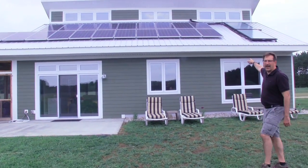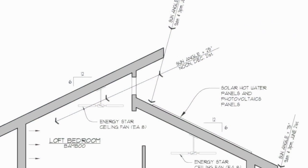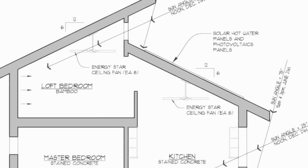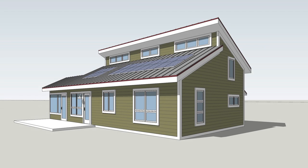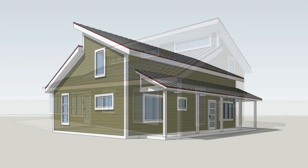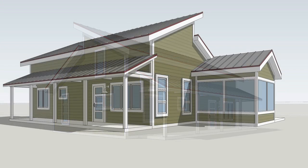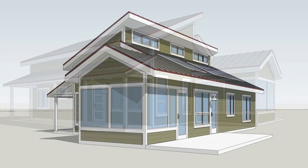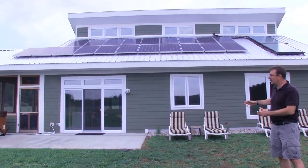Over here we have solar hot water panels, and it's a passive solar home, which means we've designed the roof and overhangs to shade it during the summer. Right now it's June 18th, close to peak solstice, so the overhangs actually shade all the windows and keep the sun from heating the home. In winter, the sun angle drops and lets sunlight into the home, which keeps it warm.